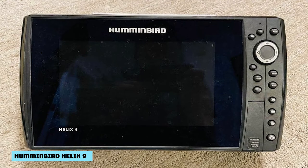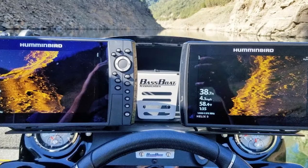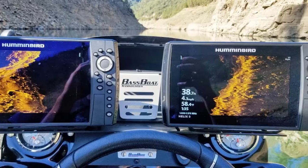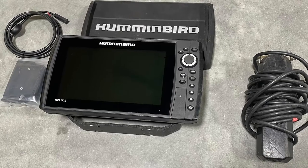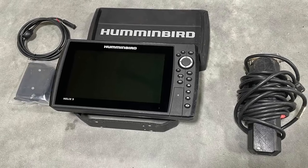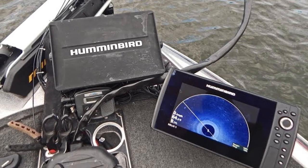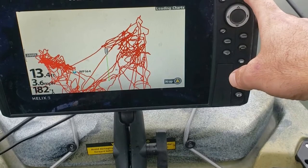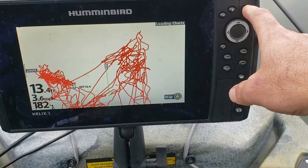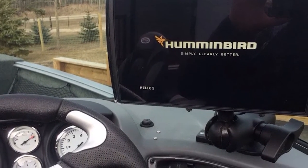As we continue to step up the Helix lineup, not much changes between these fish finders. The main difference is screen size and resolution. The newest Helix 9 models upgrade from 800x480 to 1024x600 resolution. You still get dual imaging, great GPS and charting, and a 9-inch screen. The unit is very sleek — it's a quality unit for someone wanting to build it into their boat dashboard.